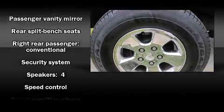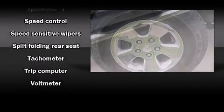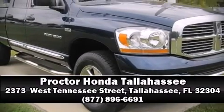A CARFAX history report provides you peace of mind by detailing information related to past owners and service records. We'd love to show you this vehicle in person. Call to schedule a test drive today.